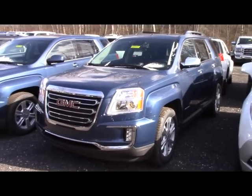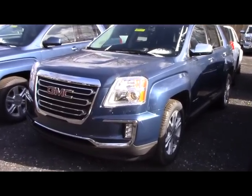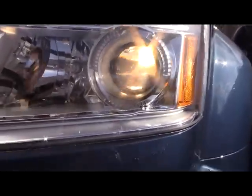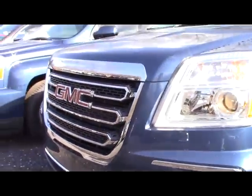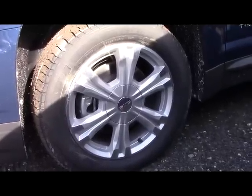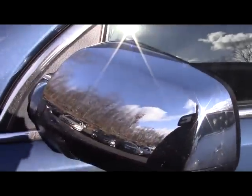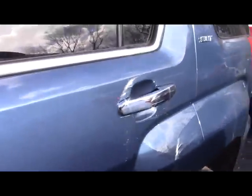The exterior paint color is one of nine colors available and it's called Slate Blue Metallic. Headlights consist of projector halogen low beams, reflector halogen high beams, and down below are your LED daytime running lights. 18-inch aluminum wheels are standard while 19-inch chrome clad wheels are an option. The wheelbase for the 2016 Terrain comes in at 112.5 inches.